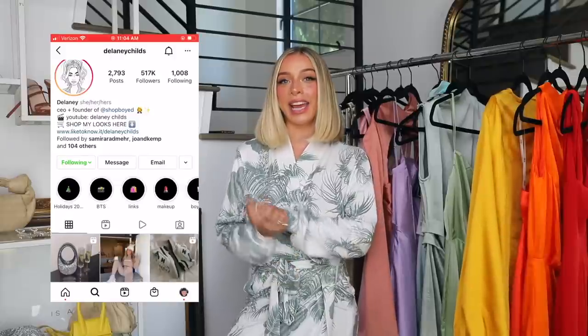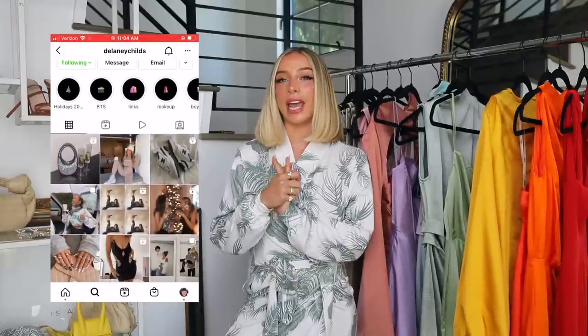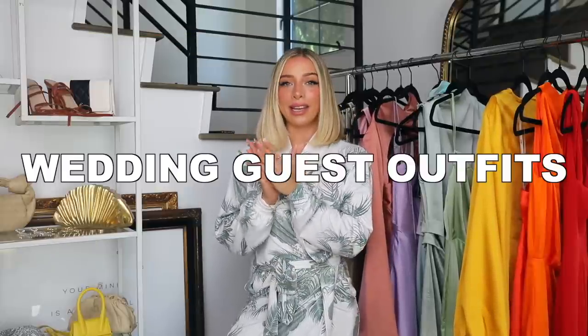Hi guys! Welcome to my channel or welcome back. I'm Delaney and I'm going to be doing a video on wedding guest outfit ideas today. We have some weddings coming up that we're going to, so I was ordering dresses for that anyways and it's wedding season. I know a ton of you are going to weddings so I wanted to put together some looks to help us come up with outfit ideas.